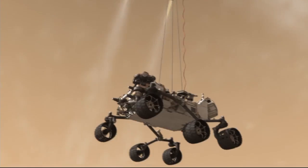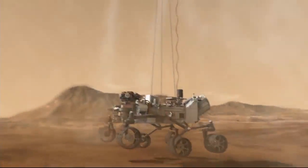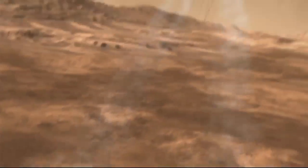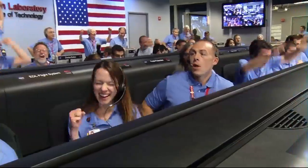Touchdown confirmed. We are safe on Mars.